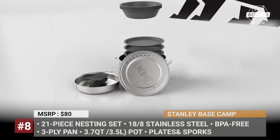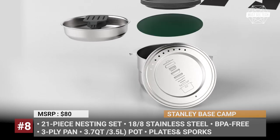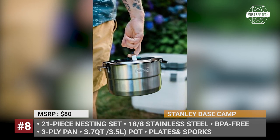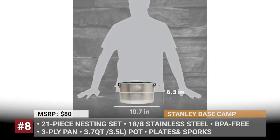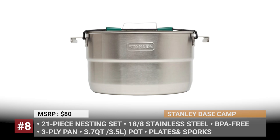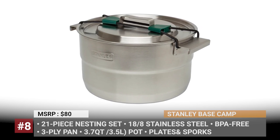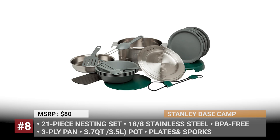Stanley Basecamp. In business for over 100 years, Stanley is well known around the world for their drinkware, lunch boxes, and other food storage solutions. The company also carries a wide selection of camping cookware, including this best-selling set that includes 21 items that can be cleverly nested together in a single package. The kit consists of a 3.5-liter pot with a vented lid and a 3-ply frying pan, all from 18/8 stainless steel. There are also four bowls, plates and sporks, a serving spoon, a spatula, a drying rack, and a heat-resistant trivet. All units are BPA-free and dishwasher safe, while the entire set weighs 5.7 pounds.